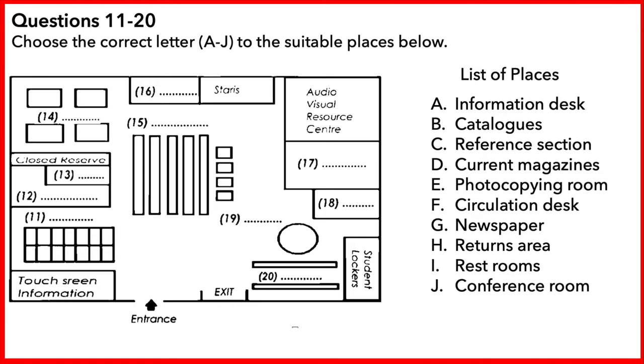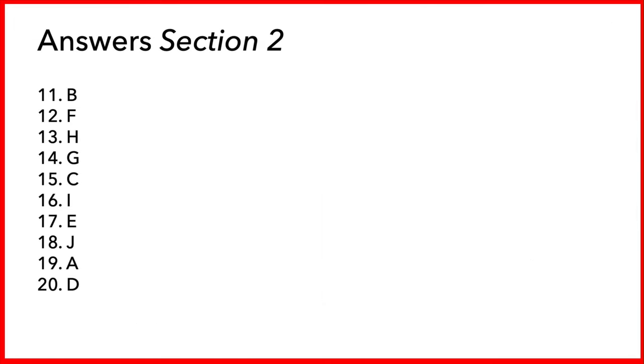That's the end of the tour of this level of the library. I'll leave you to look around yourselves now, and if you need any further help, please ask at the information desk. That is the end of part two.